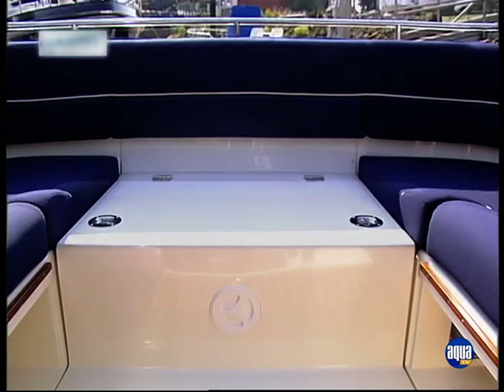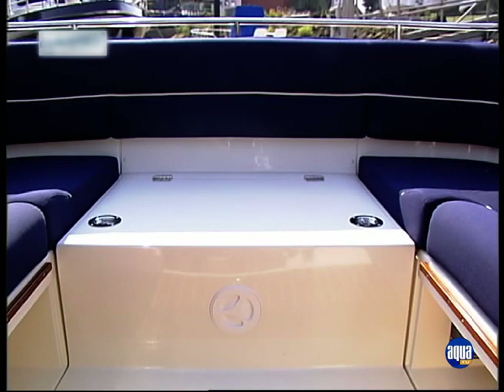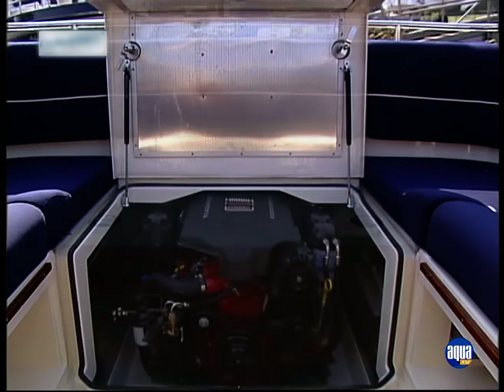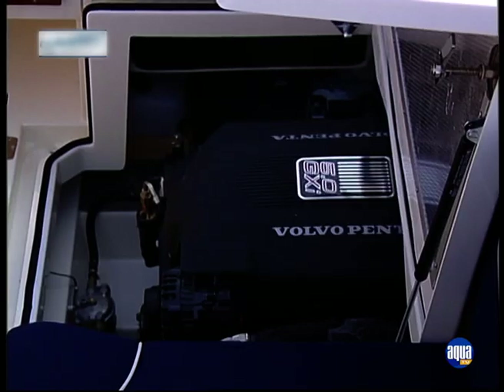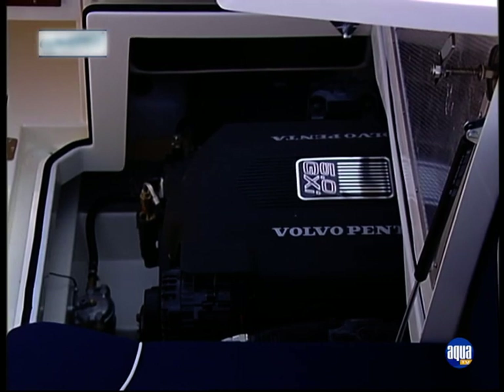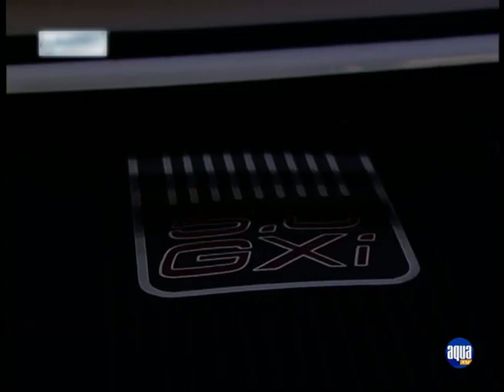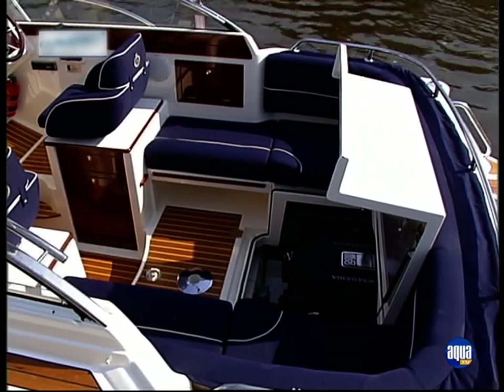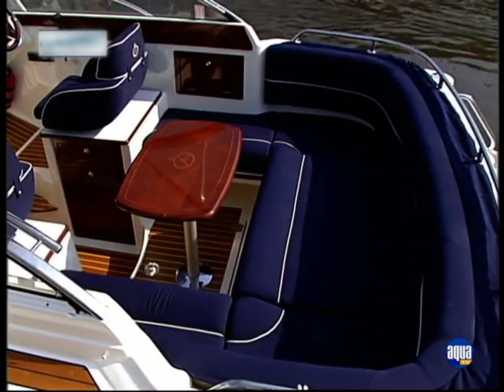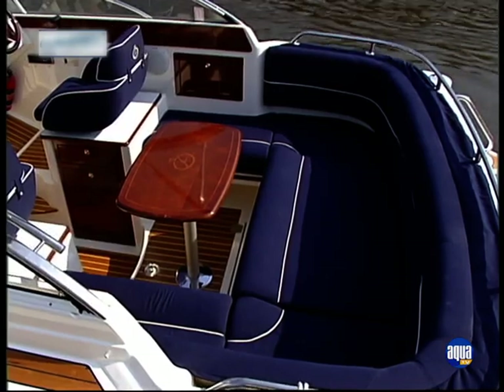Das gilt auch für das Öffnen des Motorraums. Man muss beide Seitenbänke ein Stück anheben, um die Heckbank zu öffnen – für eine Person ein schwerwiegendes Unterfangen. Im Motorraum selbst ist auch bei der großen Einbaumaschine noch genügend Platz, um Wartungs- und Reparaturarbeiten problemlos zu erledigen. Für die Motorisierung gibt es ab Werk fünf Motoren, von 161 PS Diesel bis 270 PS Benziner zur Auswahl.